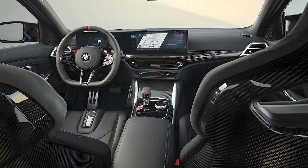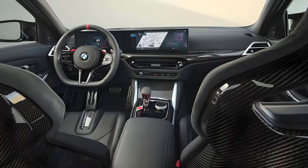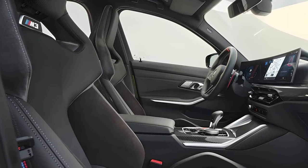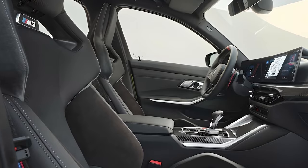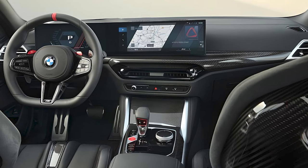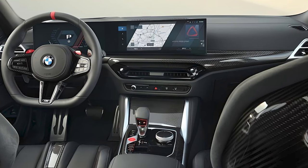The M3 interior is basically the same as in the regular 3-series. The M-specific seats are both supportive and comfortable, perfect for long drives or spirited driving sessions. The driver faces a large curved digital gauge cluster that switches to M-view in the sportier drive modes.